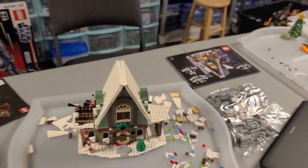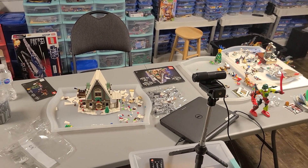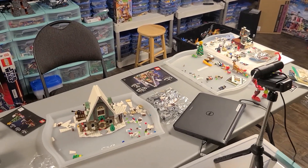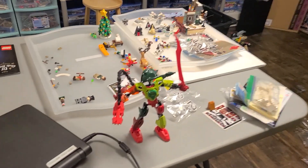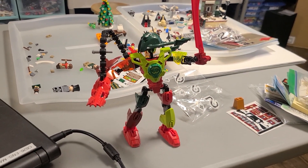Good morning, LEGO fans. It's the day after the 12-hour stream, and I will admit I'm feeling a little sluggish this morning, taking a look at what I built in 12 hours — a little embarrassed. And while we're at it, this is what Zolan built while he helped me out: a Christmas-themed Bionicle.